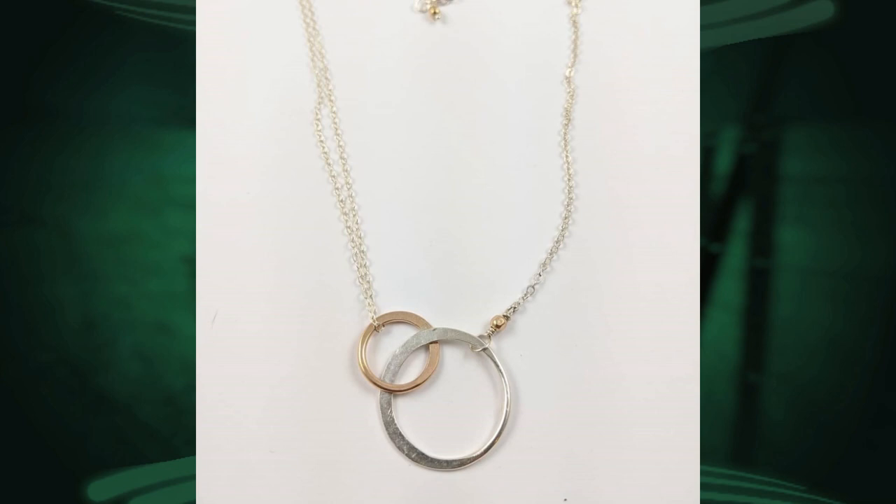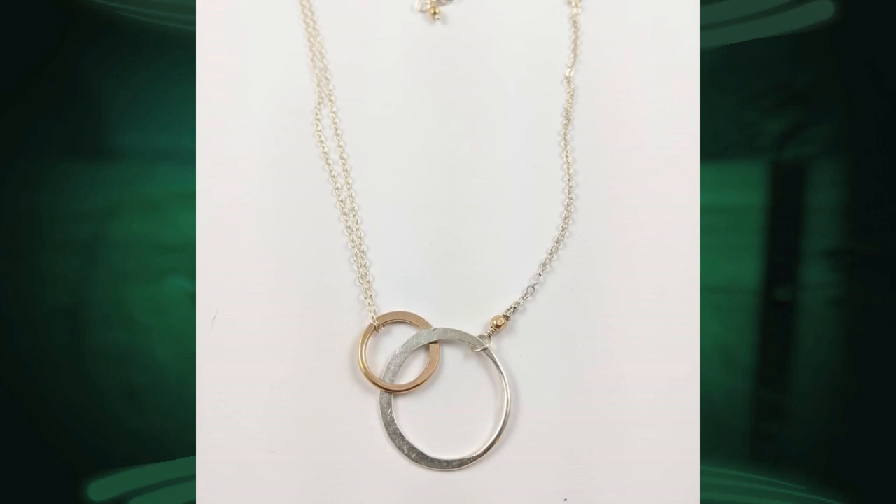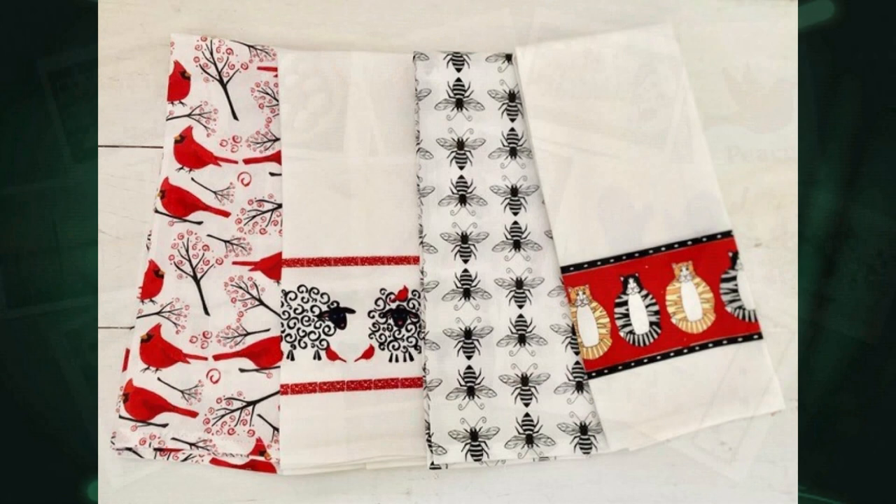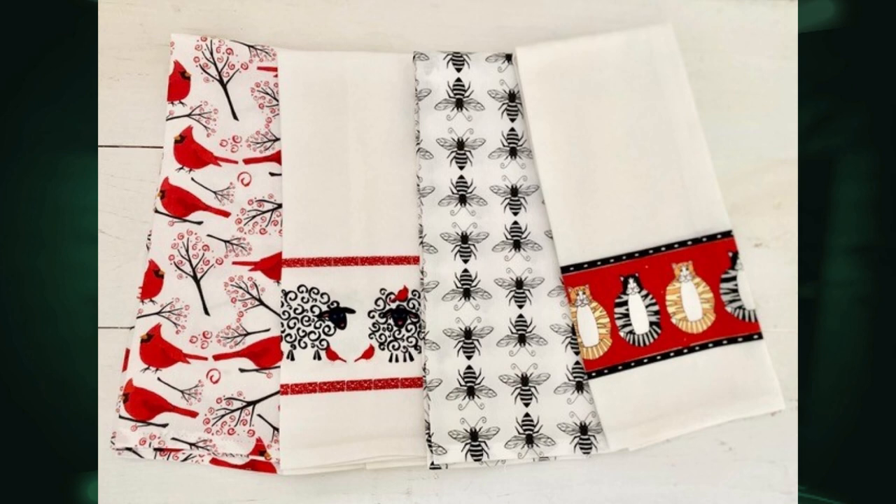This is Marcia Drake — that's a beautiful sterling silver intertwined circles with 14-carat gold fill and a double chain on one side. Isn't that gorgeous? And this is Sweet Basil Cards, which is Megan Humphrey of Burlington. Aren't those beautiful cards? And this is Allison Chase — she does hand towels, all her own designs, and all kinds of different home goods items like floor mats. Some of those will be in Johnson live as well as online.